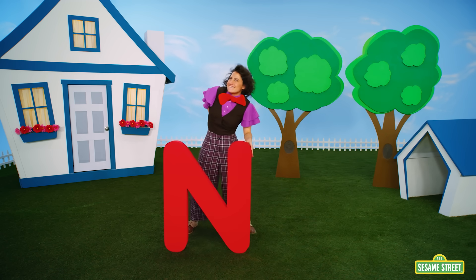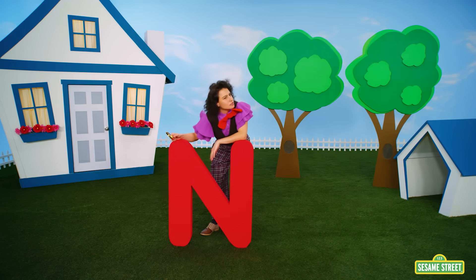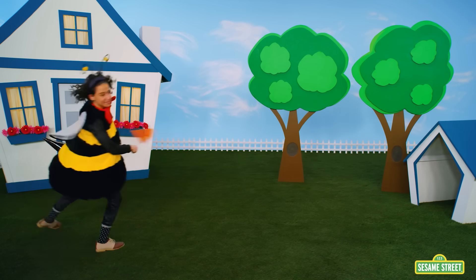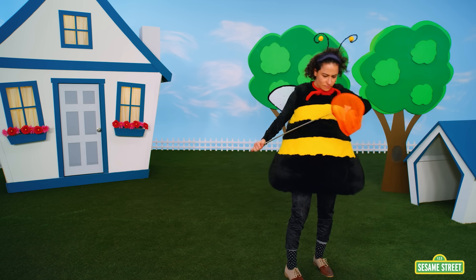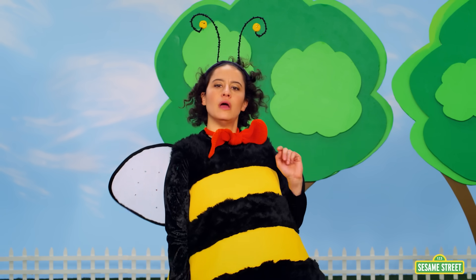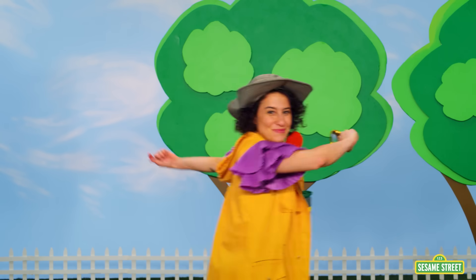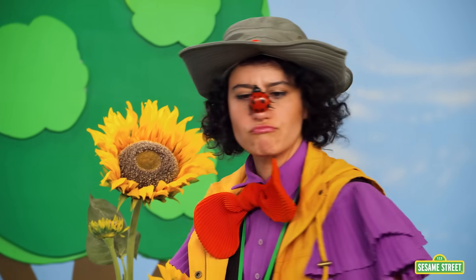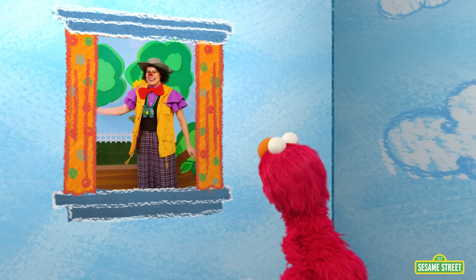Oops, that's not right, Ms. Noodle! An entomologist doesn't study the letter N! An entomologist is a bug scientist! An entomologist isn't a bug that is a scientist — an entomologist is a scientist that studies bugs! Yeah, you got this! That's it! You found it — it's on your nose! Yay! Good job, Ms. Noodle! Thank you, Ms. Noodle!